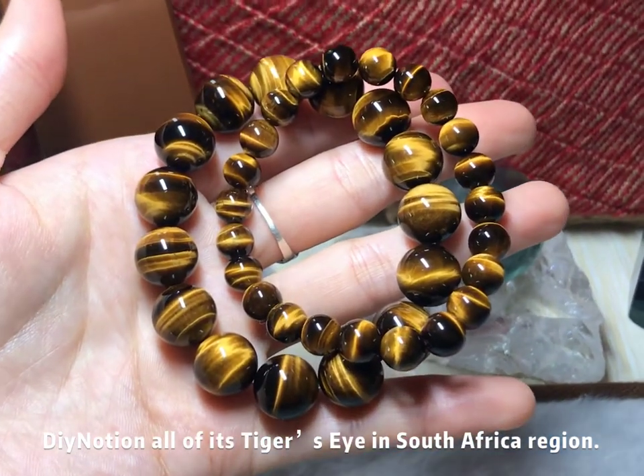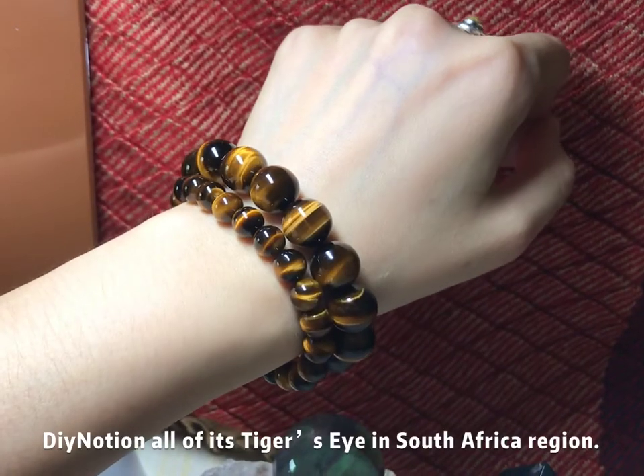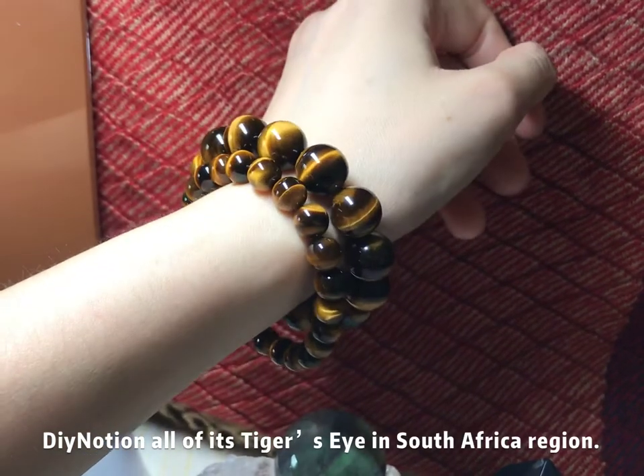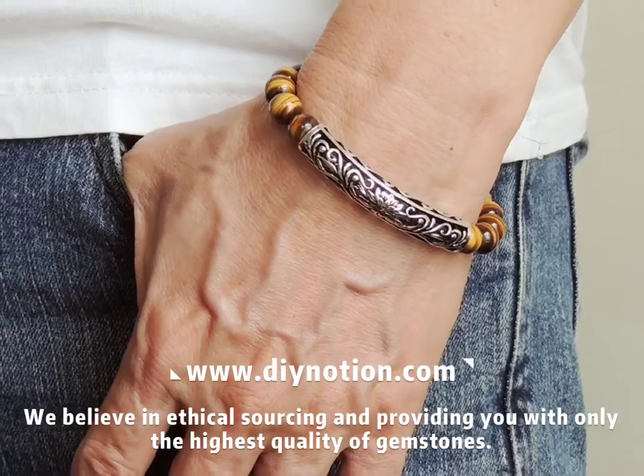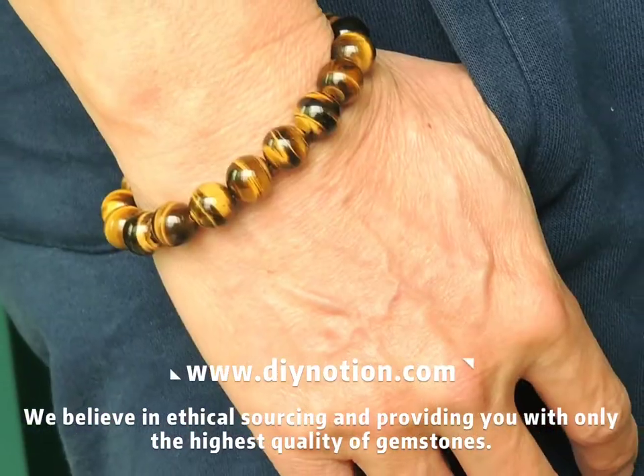As all of our tiger's eye is sourced from the South Africa region, we believe in ethical sourcing and providing you with only the highest quality of gemstones.